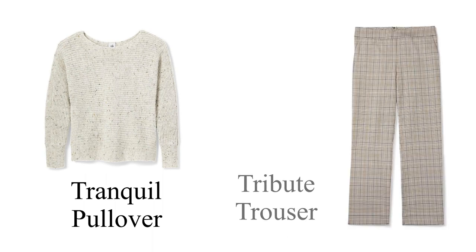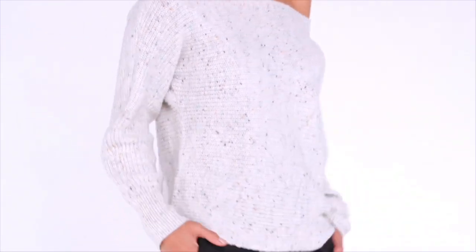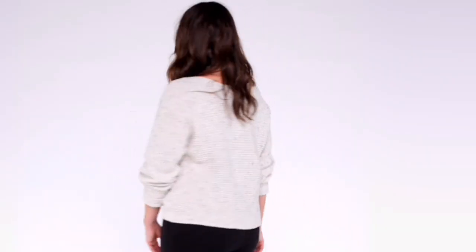This next outfit is the Tranquil Pullover paired with the Tribute Trouser. This Tranquil Pullover comes in a medium weight yarn, is heathered with cute flex colors all throughout the yarn, and is an easy fit that hits at the low hip. It features a boat neckline with dolman style long sleeves. This sweater can also drop off your shoulder and has a straight across hem. It has a horizontal rib stitch and the multi-color stitch provides so much cute surface interest. This is definitely one of my favorite tops and I just love it paired with the Tribute Trouser.